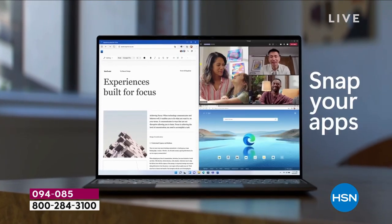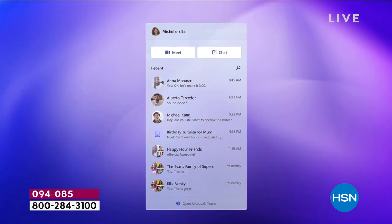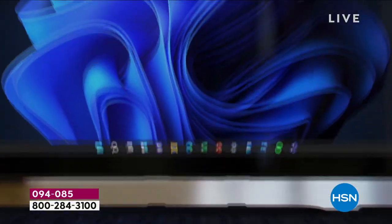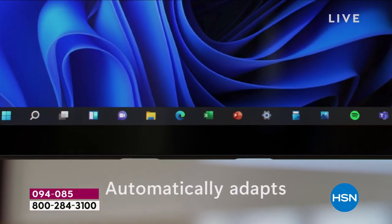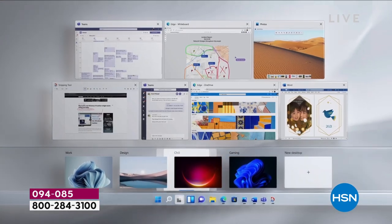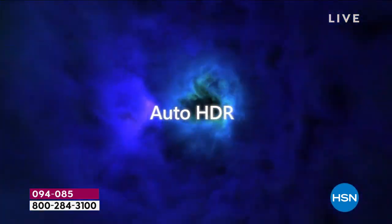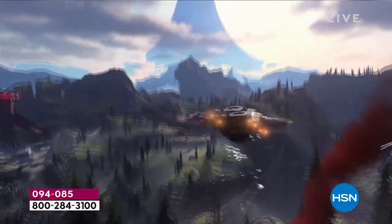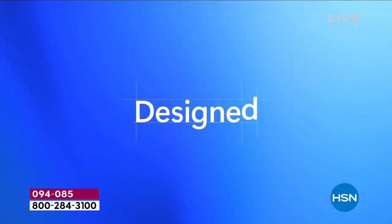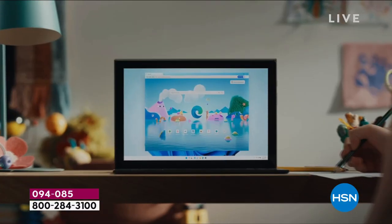Not only is the operating system great at multitasking, but the computer screen is so big that when you multitask you can actually see what's going on. Widgets are something new — I'll show you what those are in a moment. For connecting: Microsoft Teams is now built into your computer. Skype and Zoom are great, but with Teams you don't need to set up a Zoom room or know a password — it's really the easiest way, with just one touch, to connect to friends and family.